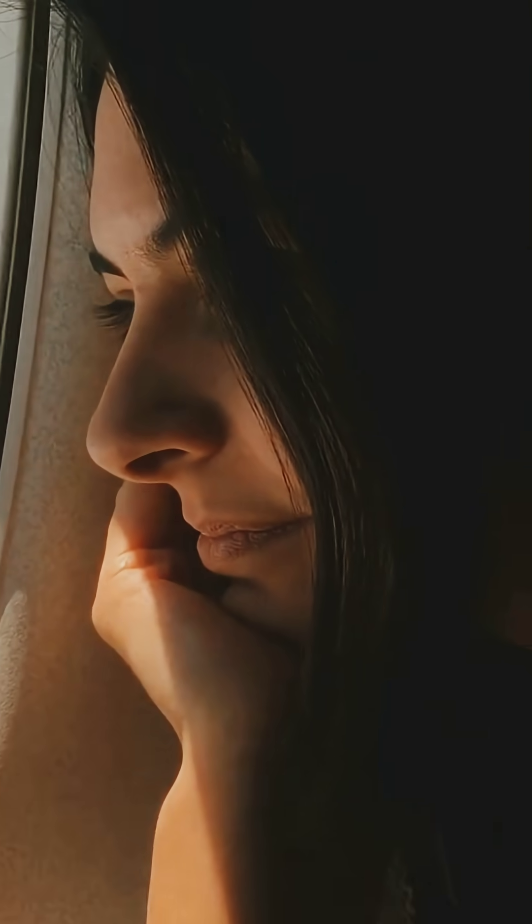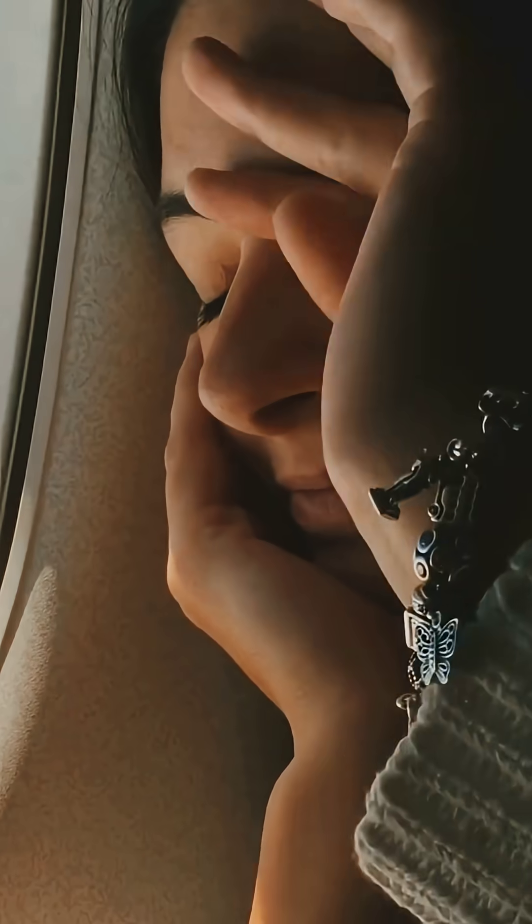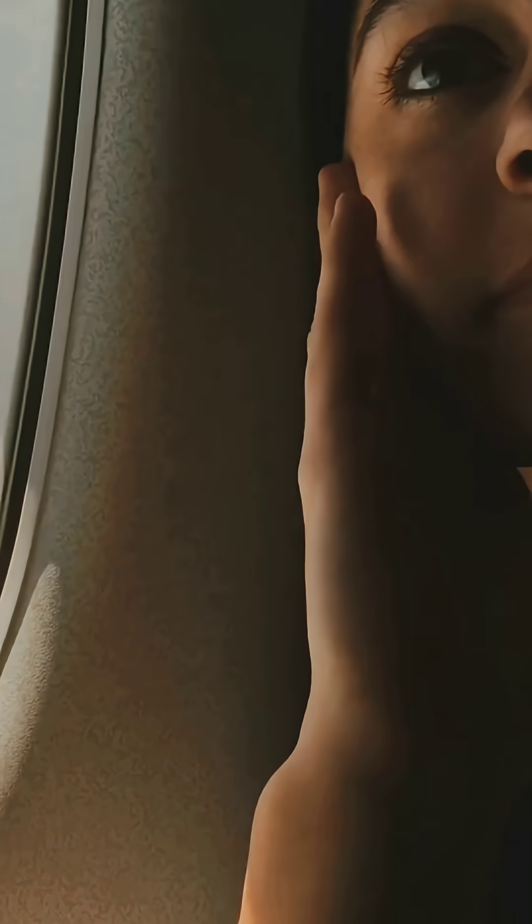Next time you fly, take a look out that rounded window and remember — smart design saves lives. It's a small detail with a huge impact, and now you know the story behind it.